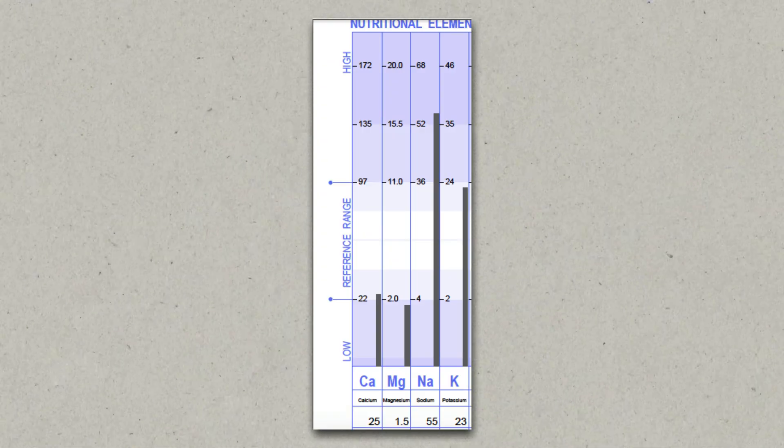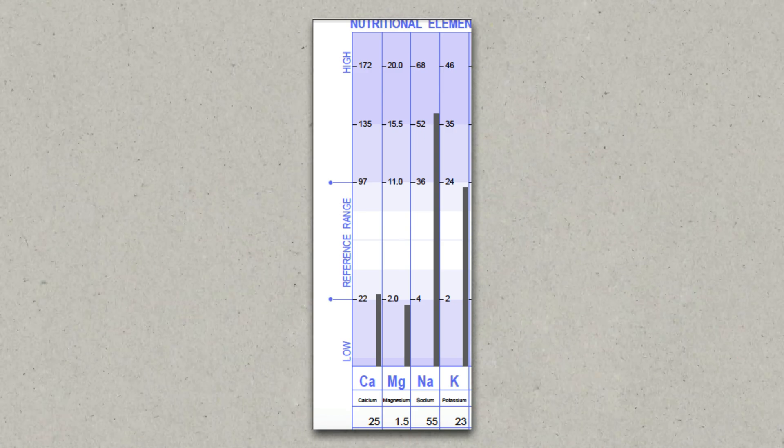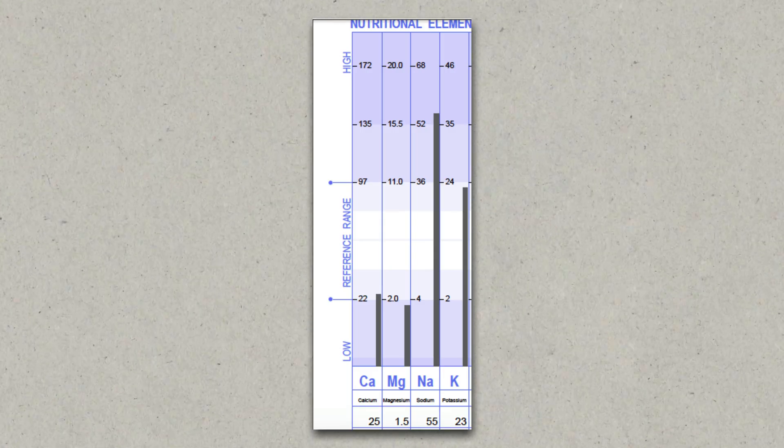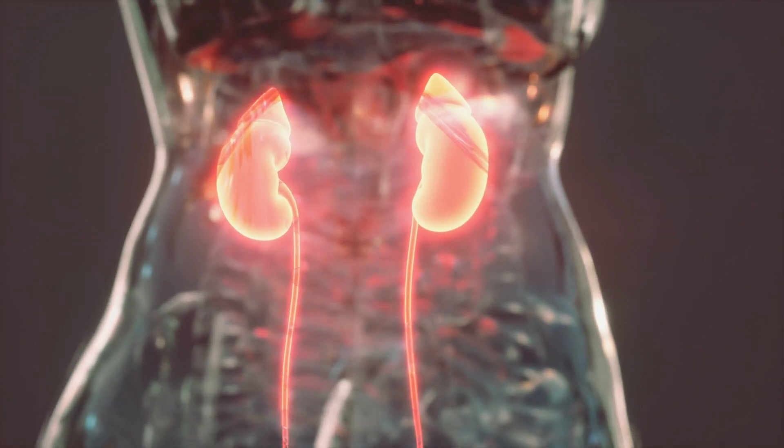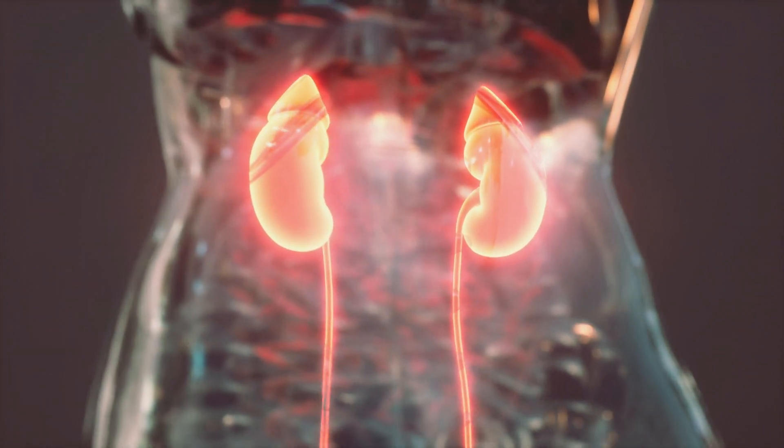This is what that looks like on a nutrient test. You can clearly see the high sodium and potassium and the low calcium and magnesium. On top of that, certain vitamins also get used in the process of creating energy — either in the cells like B vitamins, or through the functioning of your adrenal glands like vitamin C. In fact, your adrenal glands have among the highest concentration of vitamin C of all your organs.